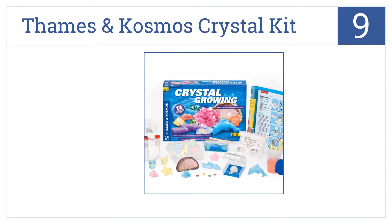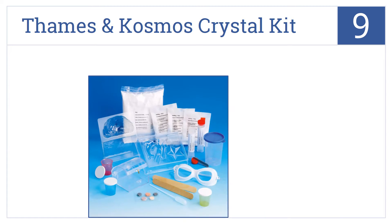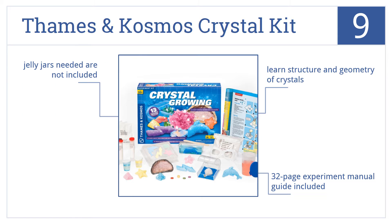At number 9, create illuminating experiments by molding your own geode or growing dozens of dazzling crystals in fun shapes with the Thames and Cosmos Crystal Kit. This will help children learn the structure and geometry of crystals and includes a 32-page experiment manual guide. Be aware that the jelly jars you need are not included.